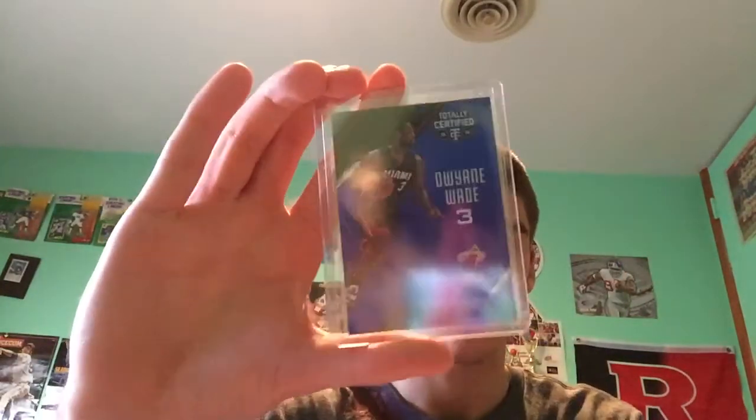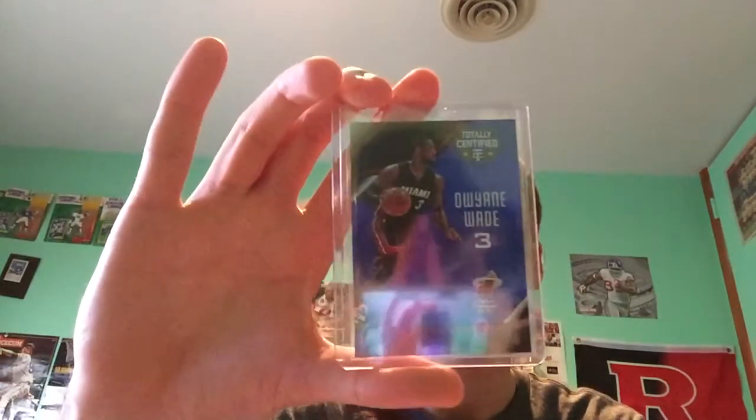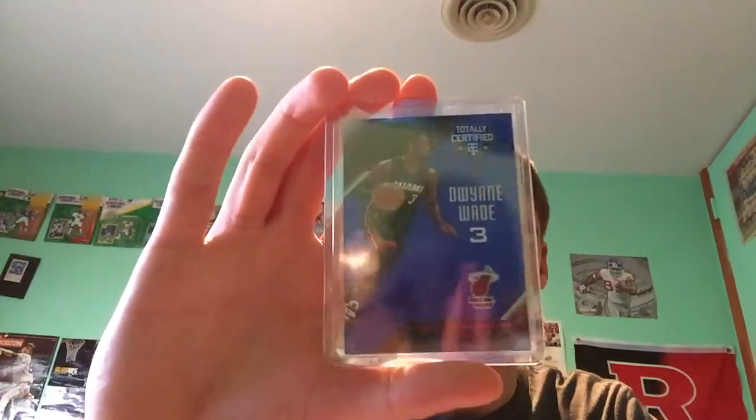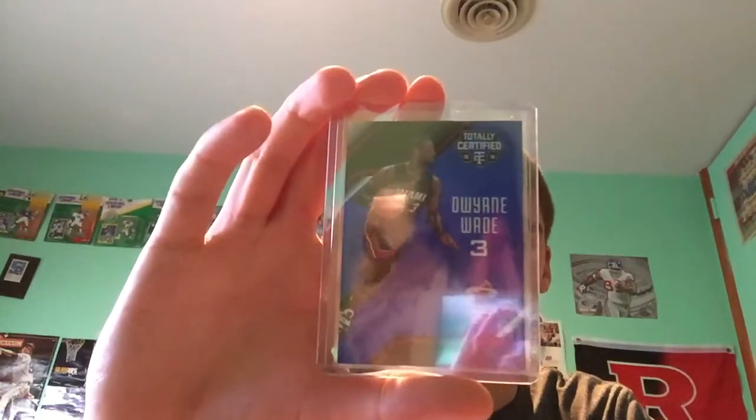Happy to pick this up. It's my first certified card and they're really nice in person — a lot of shine, just a really nice card. It's a good price too, so can't beat it.